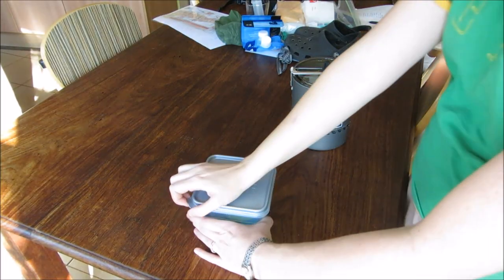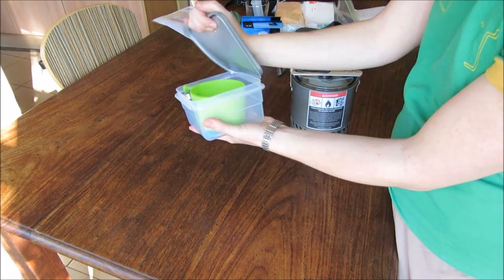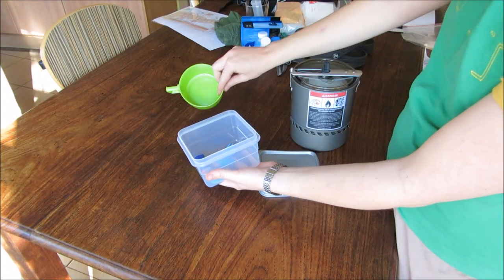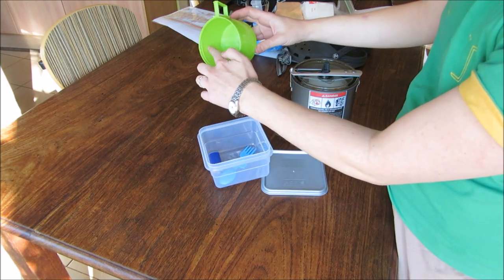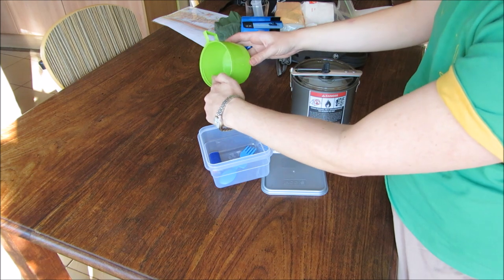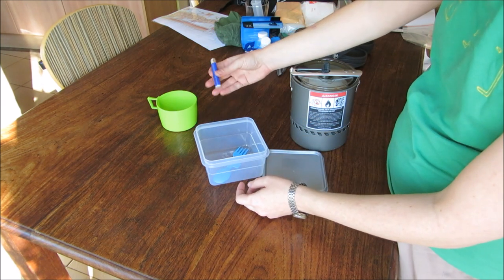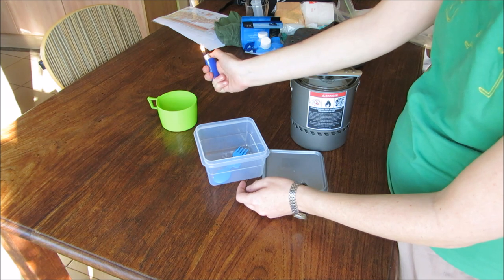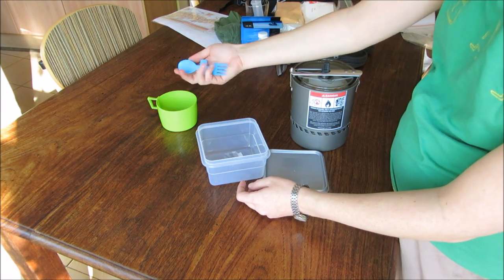A pleasant surprise was how well this lunch tin with lid worked as a bowl. Sand really does tend to get into everything on the Fish River, especially if the wind is blowing and you're trying to rehydrate your food. But when you've got a lid that you can clip closed, this just isn't an issue. You can also pour some water into the lunch tin, close the lid, and shake it vigorously as a pre-wash — this works surprisingly well.